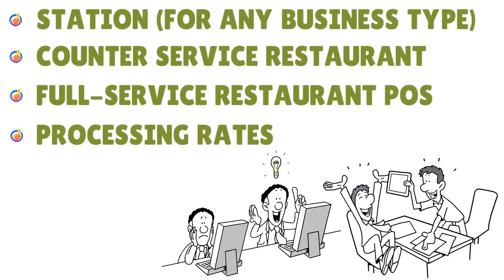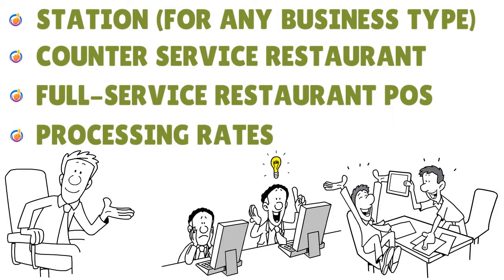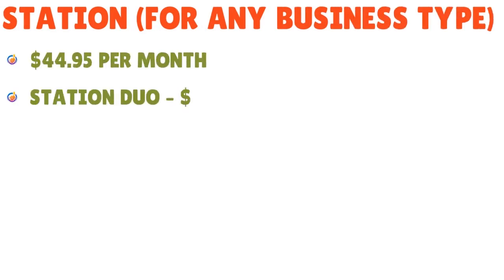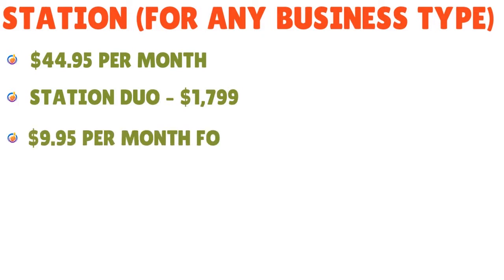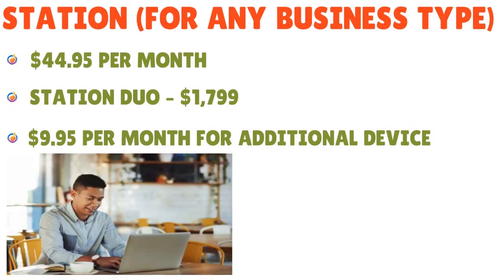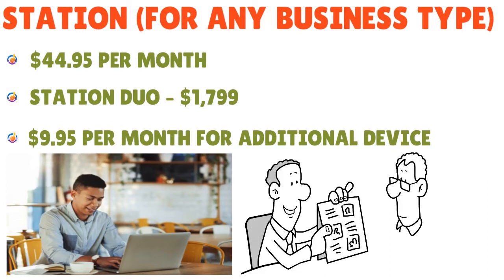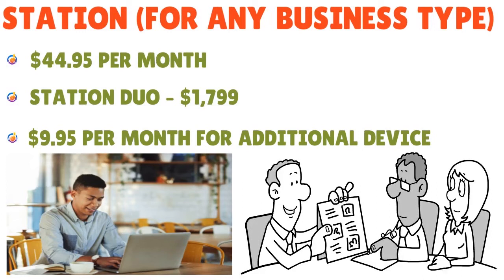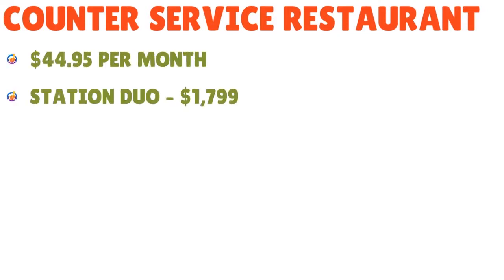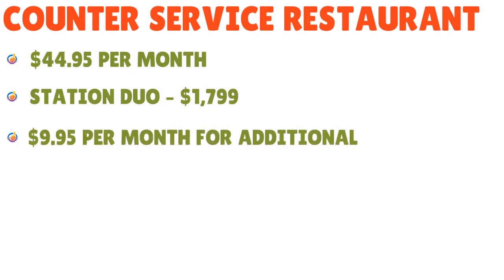We're going to put everything on the screen. For the station — any business — you have $44.95 per month. Station Duo is $17.99, and $9.95 per month for an additional device. Note that prices may have changed by the time you watch this, but this gives you a base for your analysis. For counter service restaurants, the pricing is similarly $44.95 per month, Station Duo at $17.99, and $9.95 per month for additional devices.